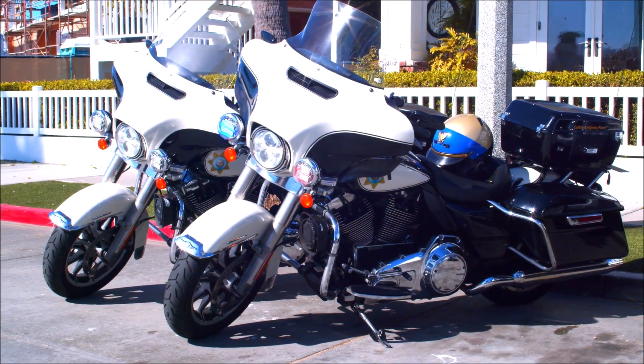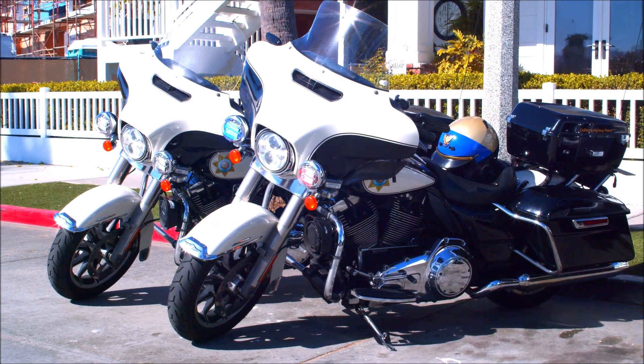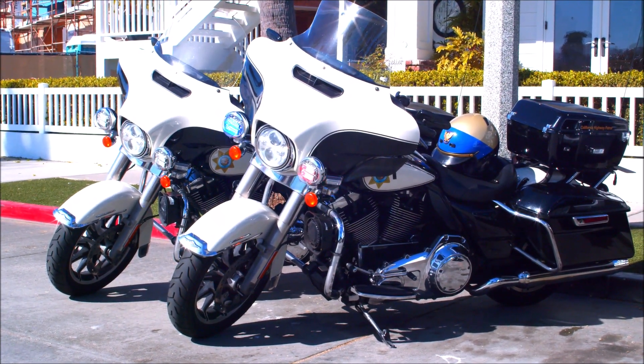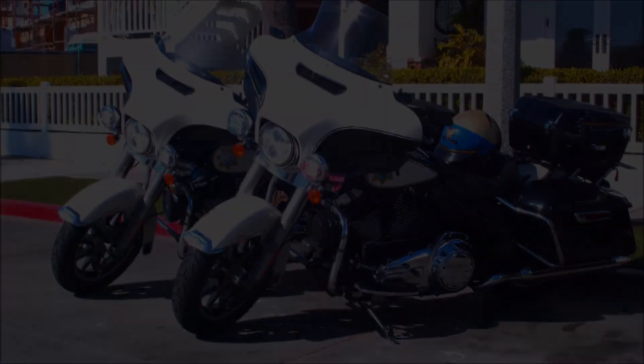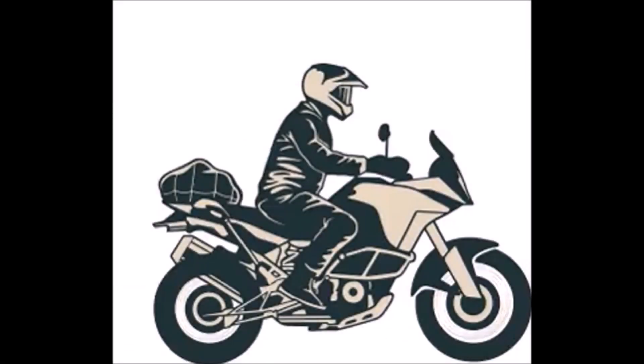Big panniers disrupt airflow and create a lot of drag — if you don't need them, remove them. Top cases on the rack at the rear of the bike are even worse and can destabilize the bike at speed. If you're not using it, take it off.